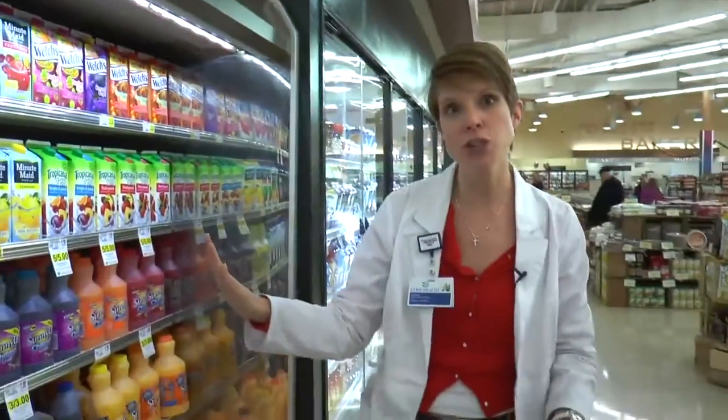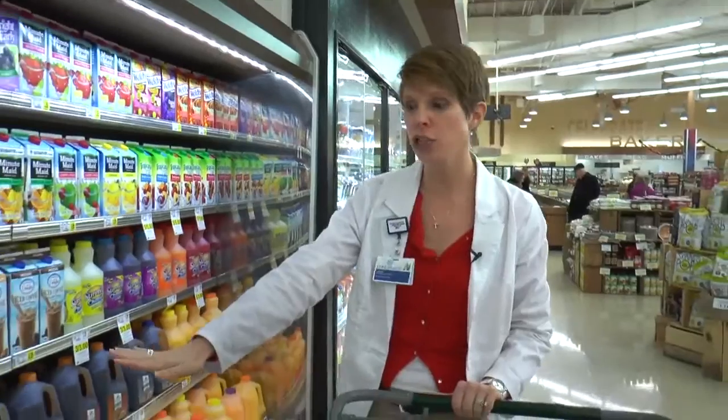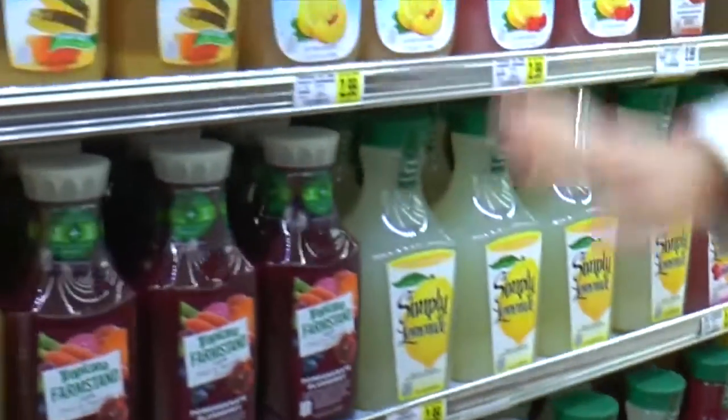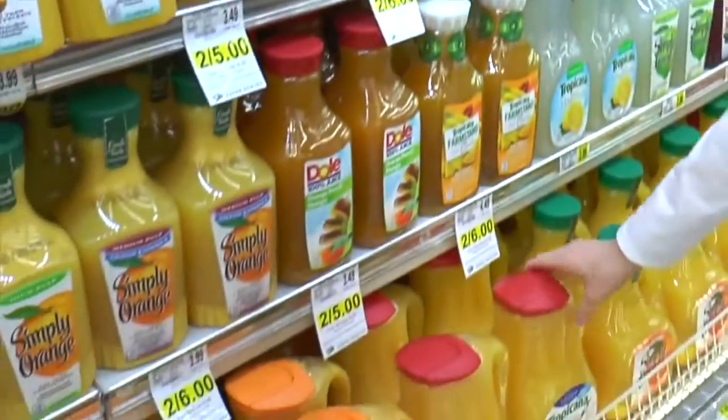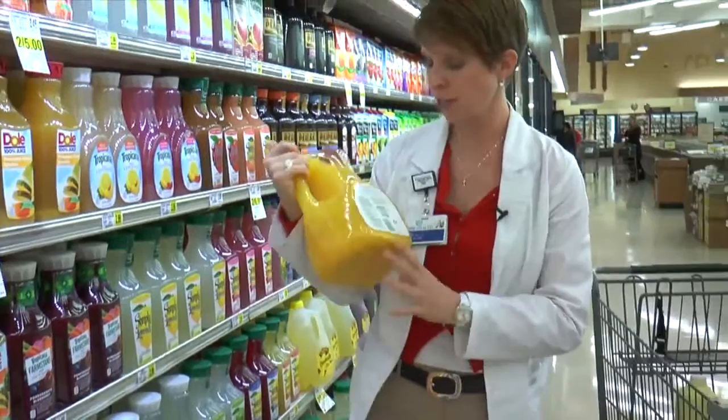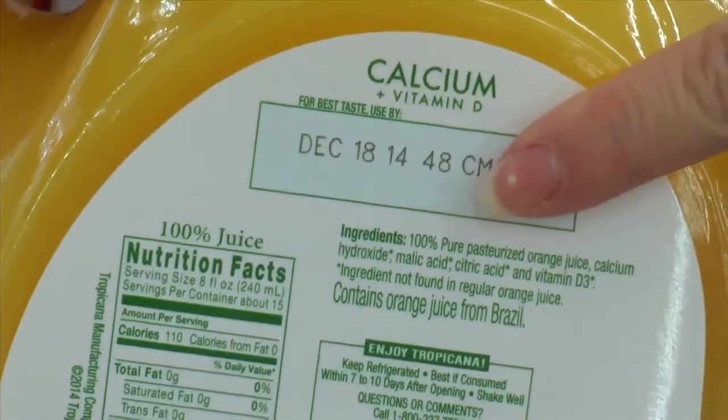If you're going to do juice, we want to do 100% juice — one of these simply limeades or lemonade, or 100% tropical fruit juice like orange juice. And how you know is if the first ingredient listed is 100% juice.